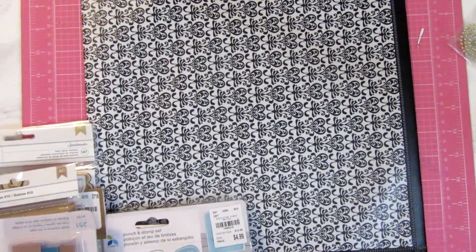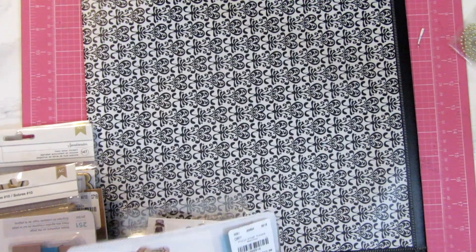What's going on, Crafty Nuses? I'm here with a Tuesday morning haul from my favorite crafty store. Let's get started.